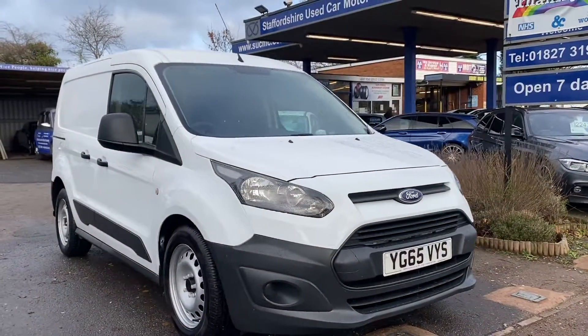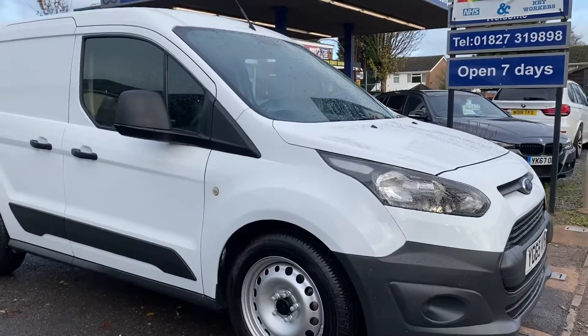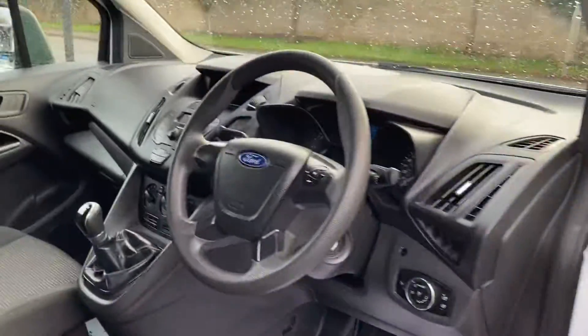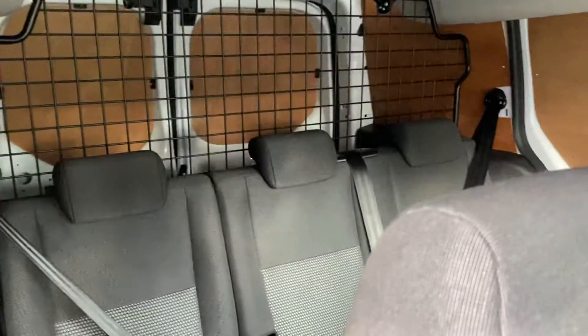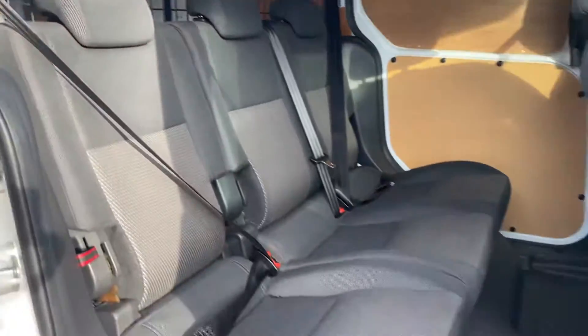I'm going to give you a short video of our lovely looking Ford Transit Connect — it's a crew cab. As you can see, the bodywork and paintwork are very very clean, very light use indeed. Twin sliding doors on both sides for nice easy access.